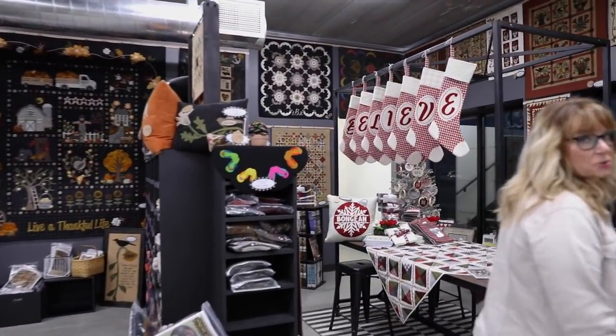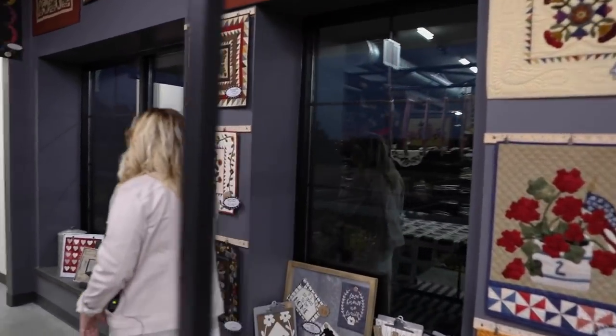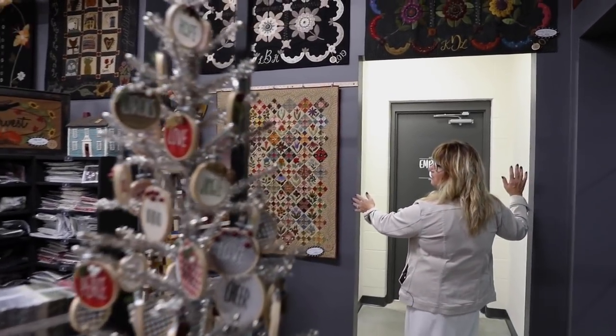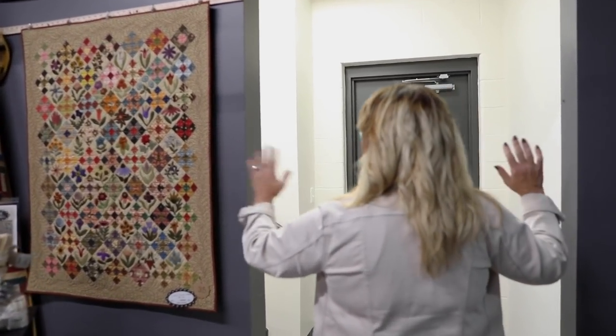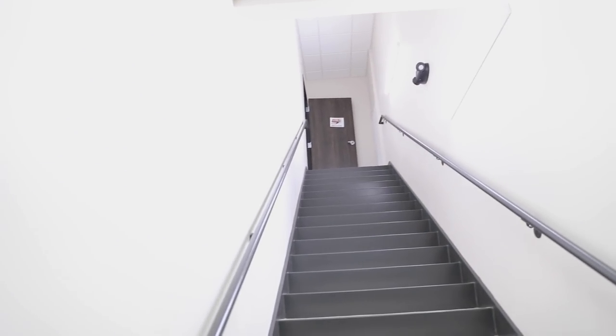I say we end at my studio. Eventually we are supposed to have a barn door here to close this off. Up here to the left is my studio, and we will be going there last. But over here is only for the employees — so let's go see what's in here.